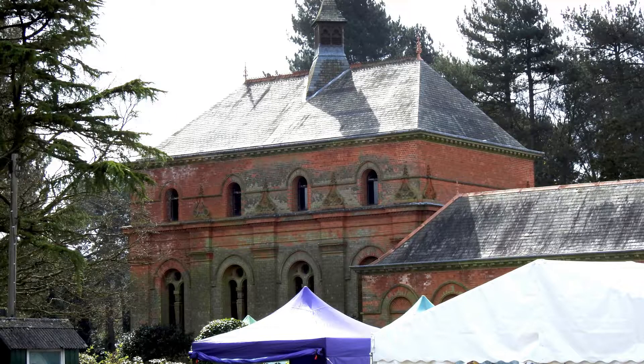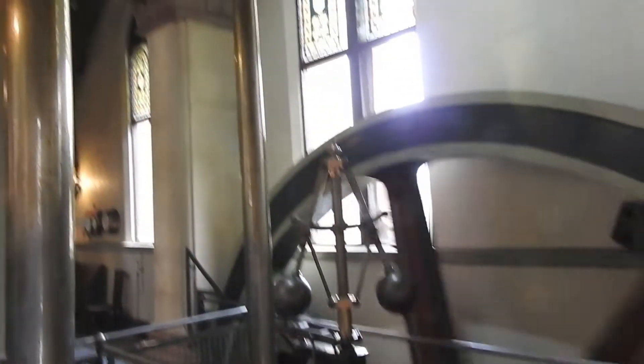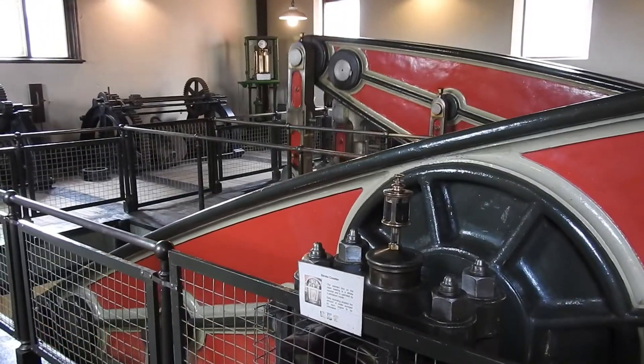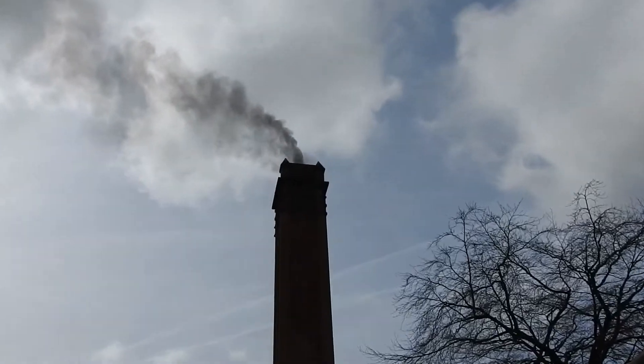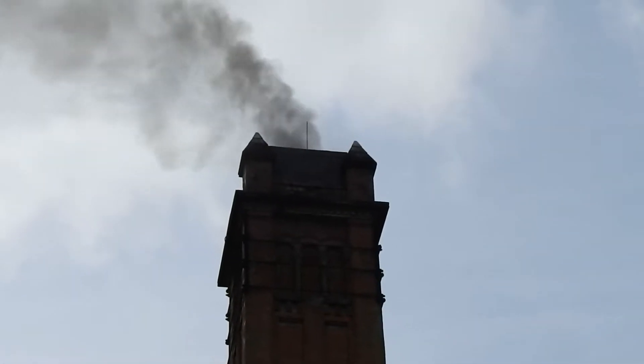This is a 19th century pumping station. On the outside it's a nice building, but on the inside it's a powerhouse. And now and then they open to the public so you can look at how it was all done back then. They don't use anything but the technology of the time — it's all run off coal, water and steam. Steam technology is very powerful.